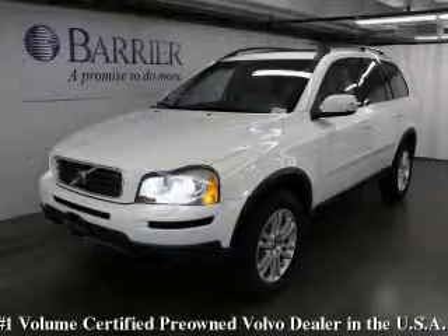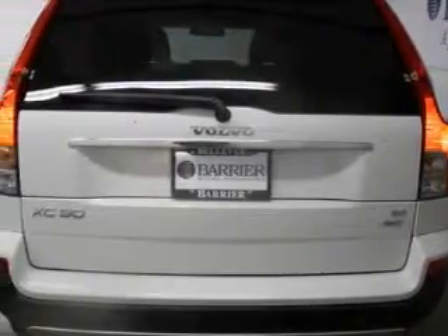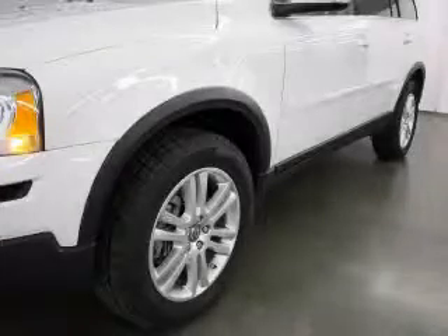This is a 2008 Volvo XC90 — a great fit and finish. Among the many super features on this Volvo, there are a heated driver's seat, a sunroof, a GPS navigation system, a multi-disc CD player, an anti-lock braking system, a traction control system, and this vehicle has just over 34,000 miles.